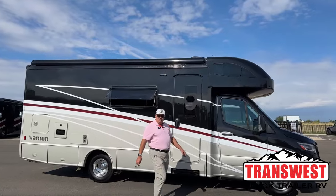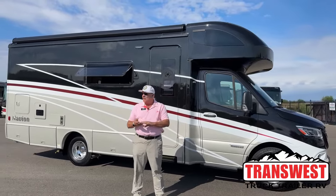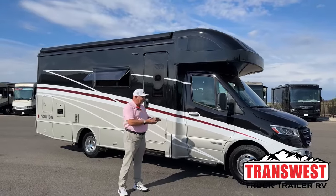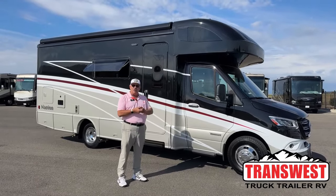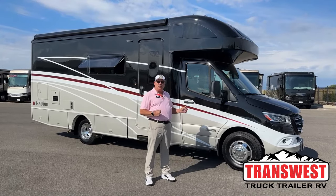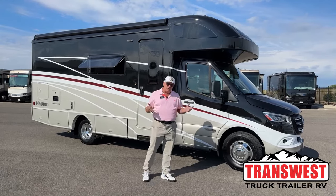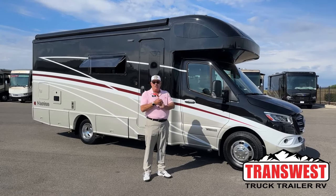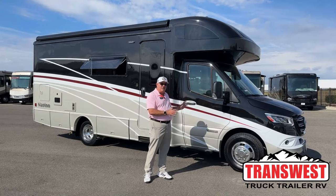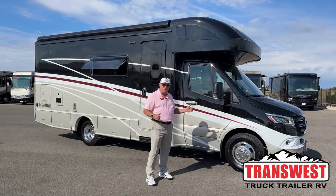Good morning, Bill Hurtado with TransWest Truck Trailer RV in Frederick, Colorado. We're about 25 miles north of Denver. It's my privilege today to show you our 2023 Winnebago Navion. This is the 24D model. There are three different models in the Navion and this one's my personal favorite. It's got the most real estate of all three models once that slide opens.